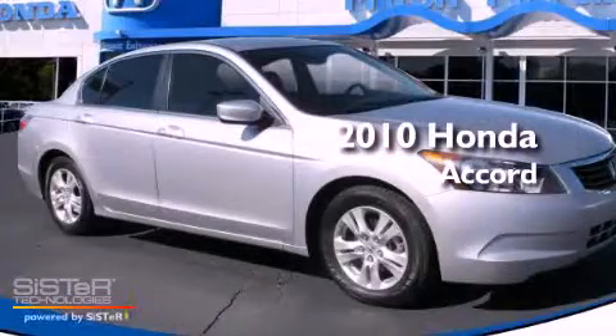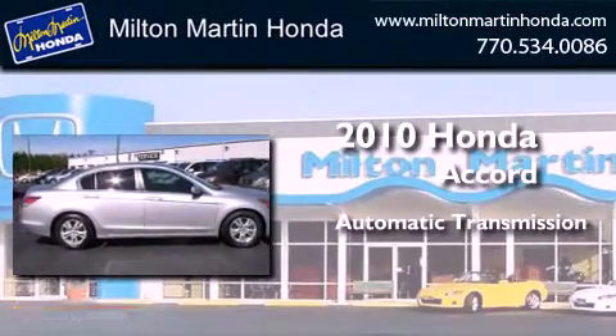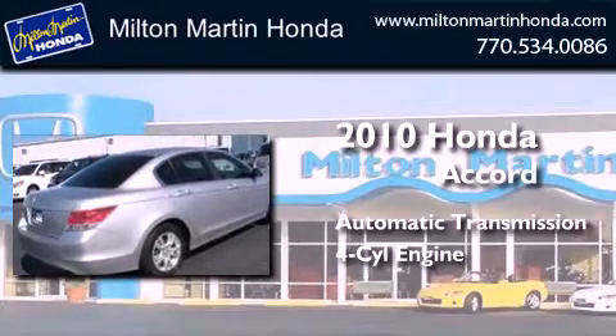This is a certified pre-owned 2010 Honda Accord. This four-door sedan has an automatic transmission and an inline four-cylinder engine.